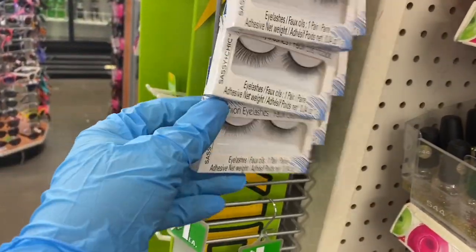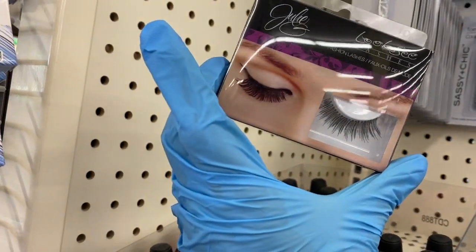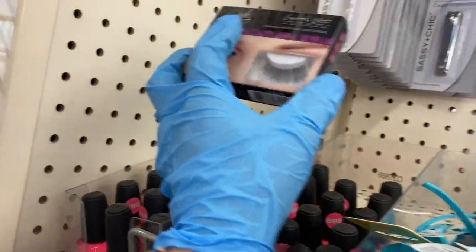Over here on the side you have some drama lashes. I don't see a name — oh, Sassy and Chic makes that. And look at these — Jolie makes these. These are so nice, I don't know where these came from.